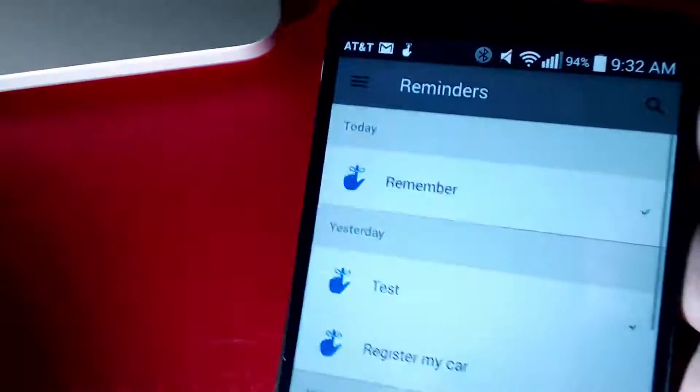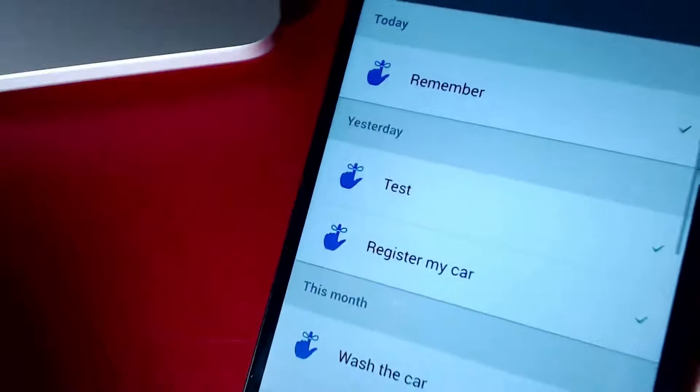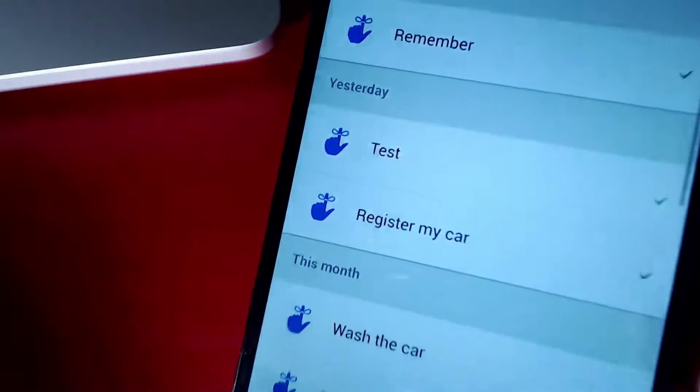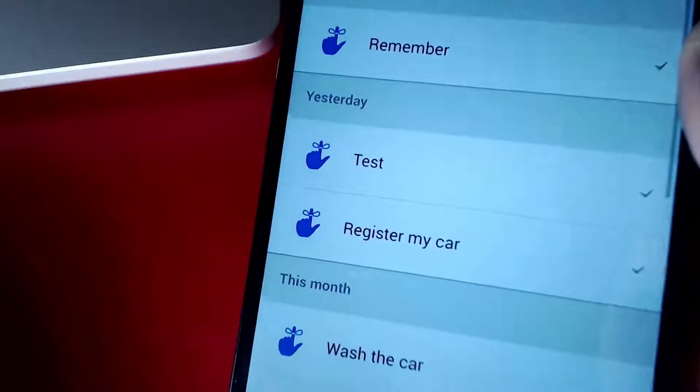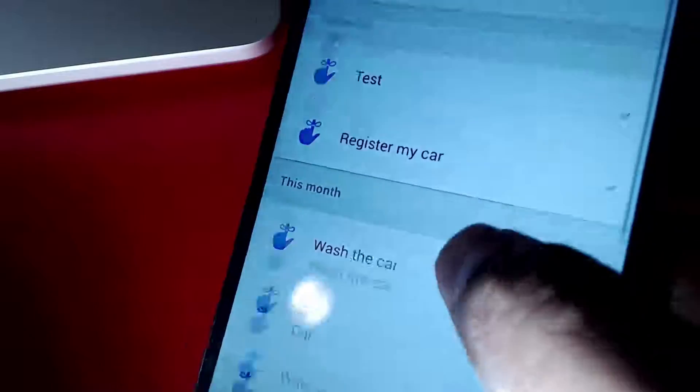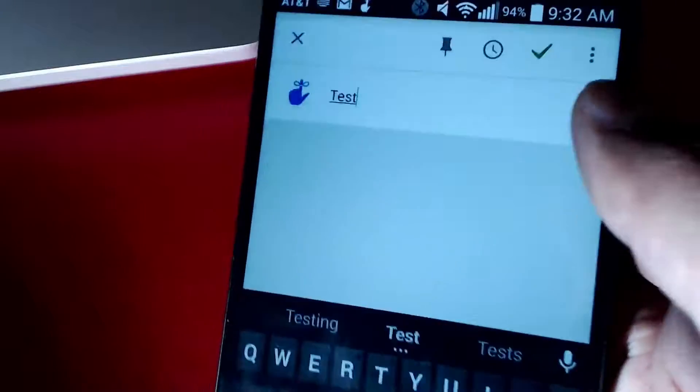You can manage all of these reminders in the Inbox app. If you don't have an Inbox invite yet, you can go to my video, comment, and I'll give out invitations, or you can email Google. Here I am in my Inbox app and I can actually manage all my reminders here — I can click on one and I can even delete one.